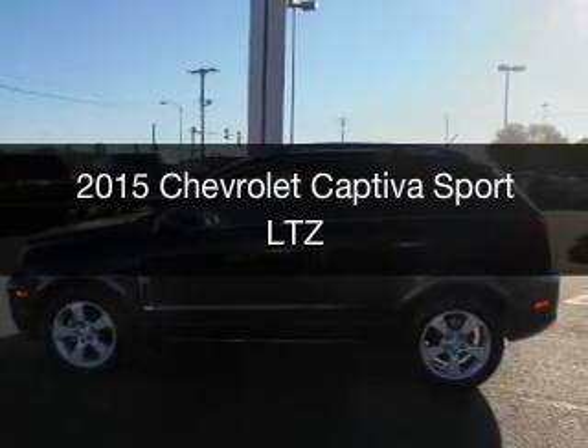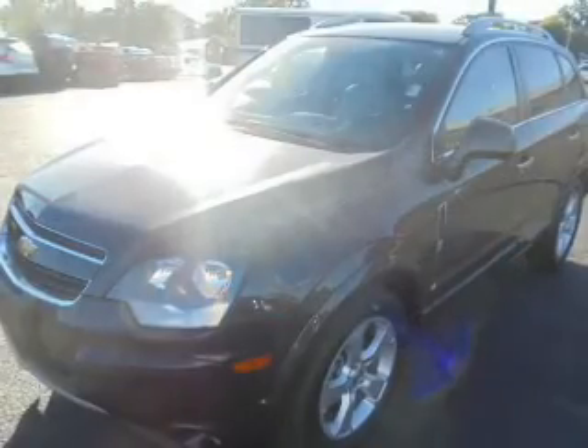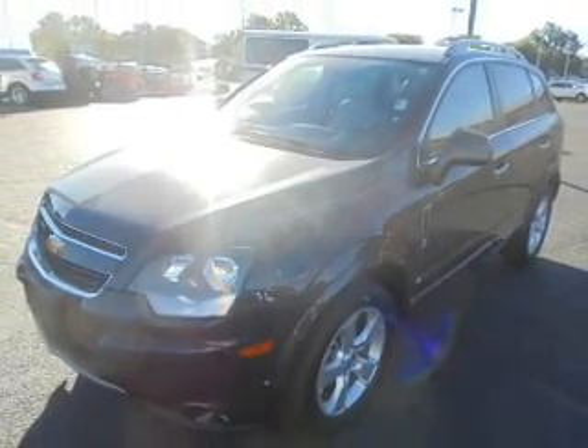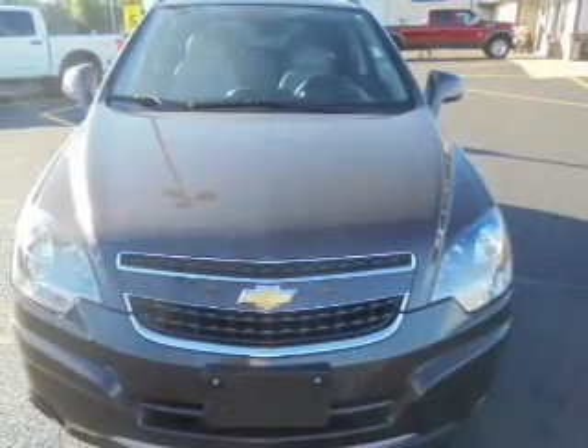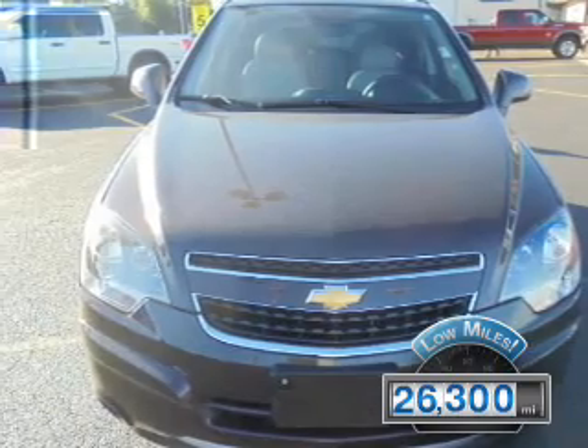This is a used 2015 Chevrolet Captiva Sport. It's powered by front wheel drive, a 2.4 liter 4 cylinder engine and a 6 speed automatic transmission. With fewer than 30,000 miles, this vehicle has a long road ahead.